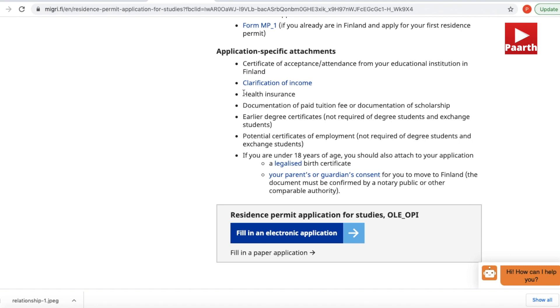You also need a health insurance certificate. As a student, you must purchase health insurance covering your medical and health expenses in Finland. You can buy the insurance policy from local companies in Nepal or from international companies. Please check more info about health insurance in the link in the description box below.